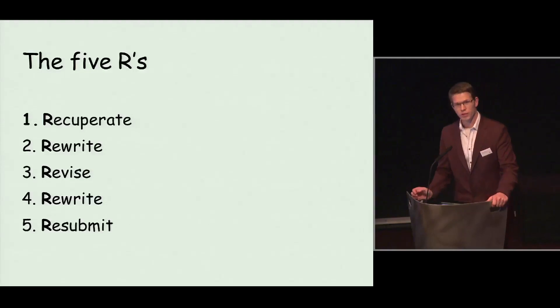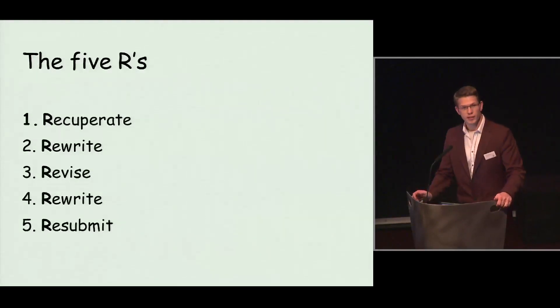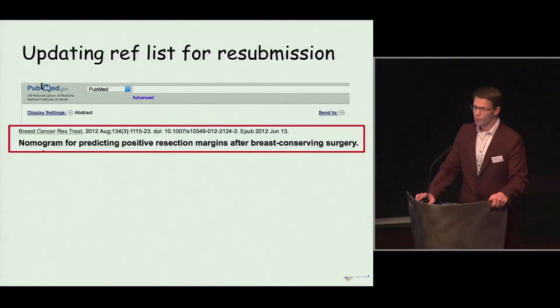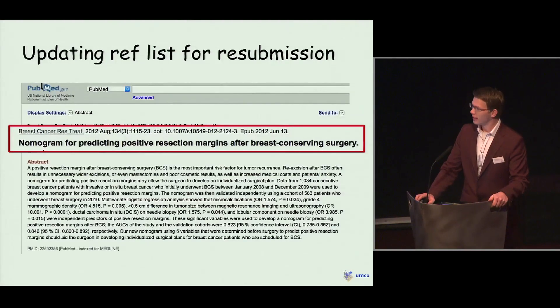But just before resubmission, I thought it would be a good idea to look at PubMed and see if anything had happened in the past six months — any developments I should include in my paper or update in my reference list. I looked at PubMed, and I was shocked to find a paper with exactly the same title as my research, which had been published just two days ago. I quickly looked at the abstract and had to conclude that it was exactly the same research we had performed in the past months.